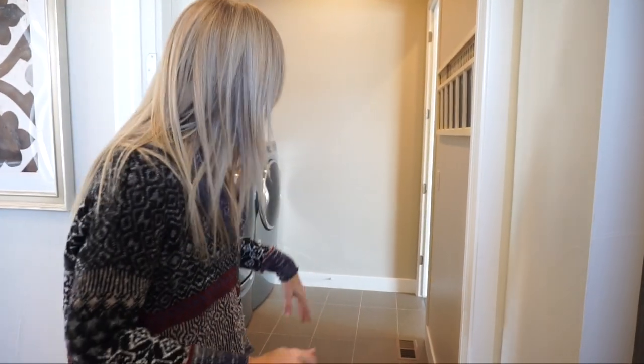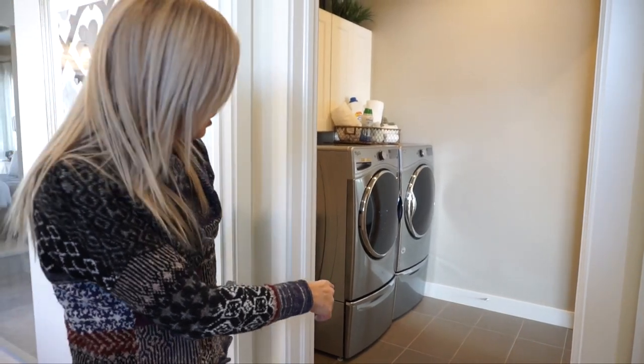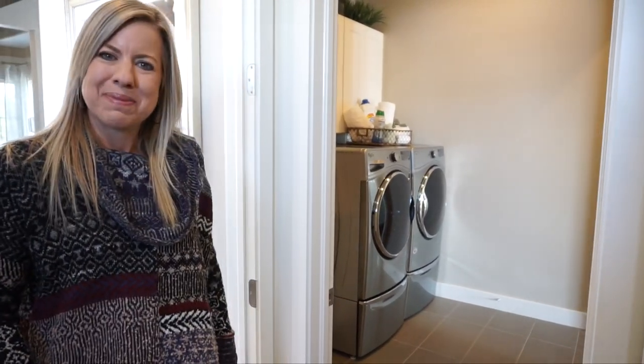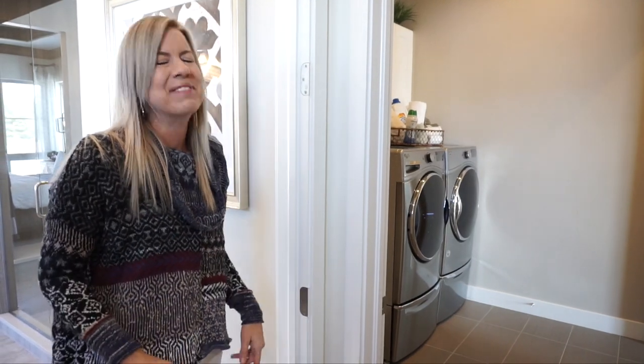Remember when we were towards the front of the house by the office and the secondary bedroom, we saw an entrance to the laundry. You also have an entrance to the laundry right here off your master closet, which makes doing laundry really convenient. And that's our main floor of this ranch plan.